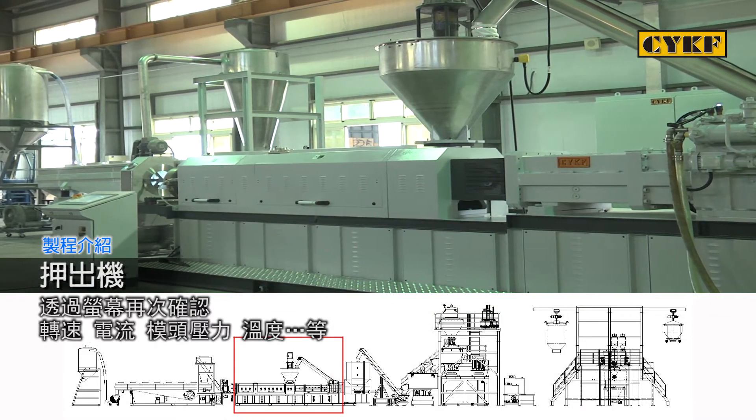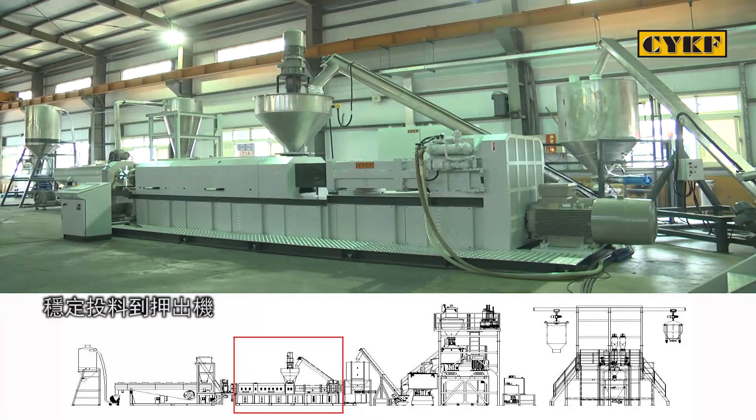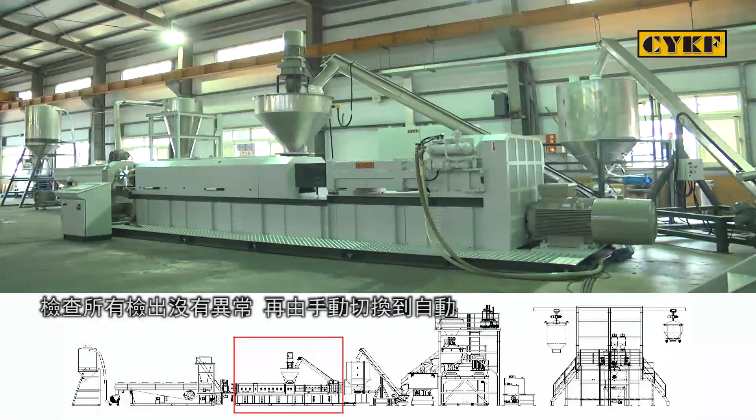Monitor the die pressure and temperature on the screen. Stably feed material into the extruder. Once material is exhausted from the die, make sure there is no detection error. Then, change the operation mode from manual to automatic.